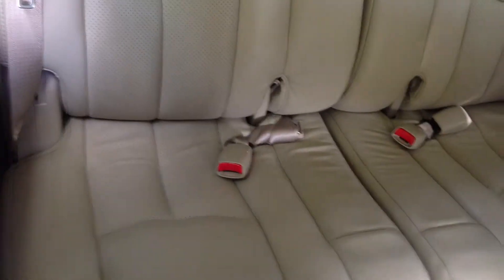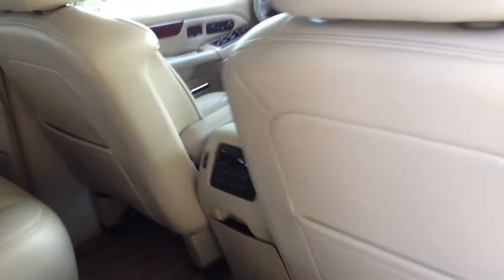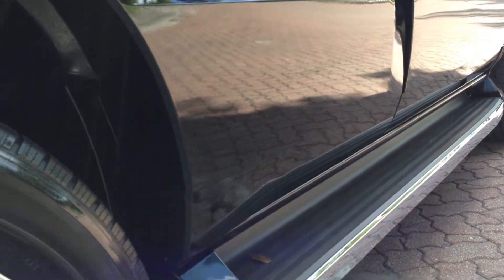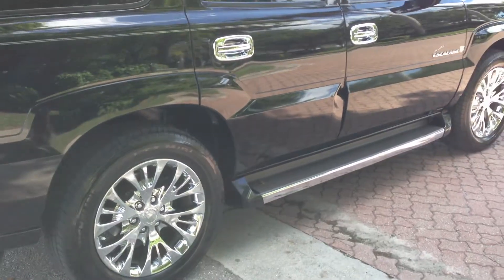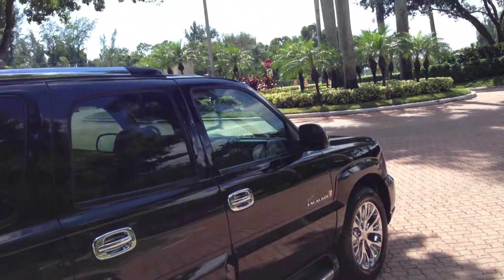Here's your third row — doesn't even look like anybody ever sat back here. Let me show you the headliner. Non-smoking, adult professional, garage kept, one owner, Florida, accident free, brand new Michelins. Michelins are the best tires to have — brand new Michelins wrapped all the way around. 20 inch Cadillac wheels — I don't know how much those wheels are, but they've got to be four grand in wheels alone. Then you've got the rubber — you've got five grand in wheels and tires on this truck.